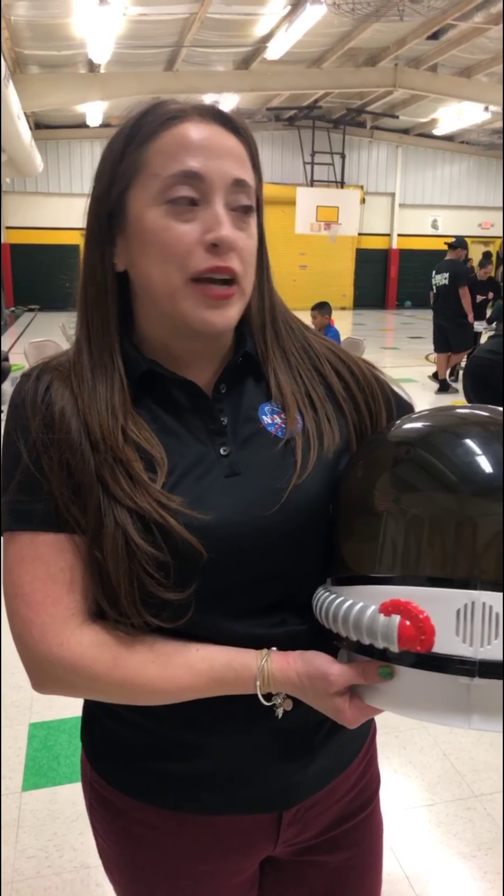My name is Yvonne Gomez and I'm the science lab teacher here at Carmel Elementary. Tonight we're having our NASA STEM Family Enrichment Night, where these are NASA STEM-based education activities that were brought down from trainings that we attended at NASA, and we have presented them to our students and they're having a fun night tonight.